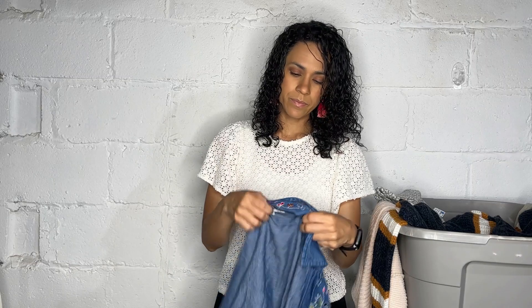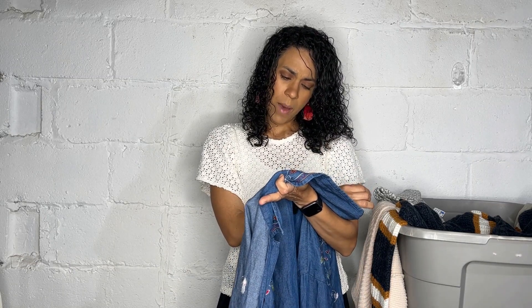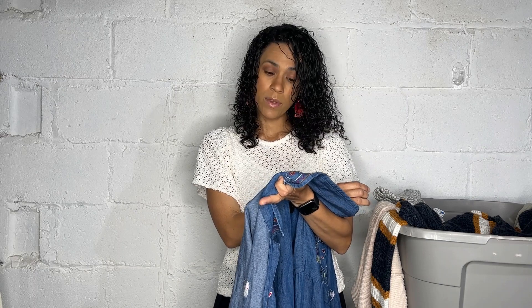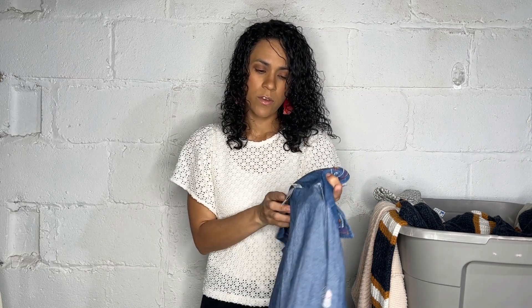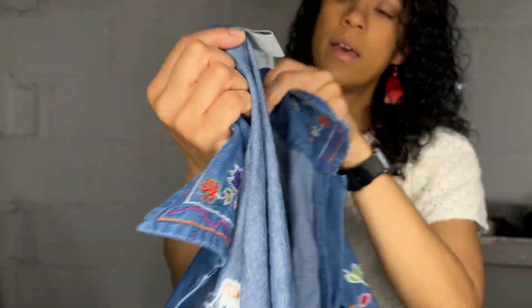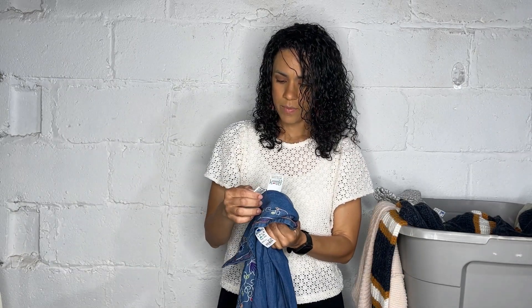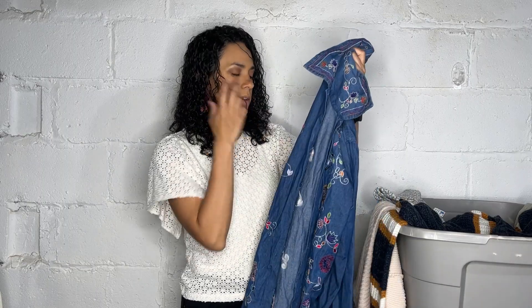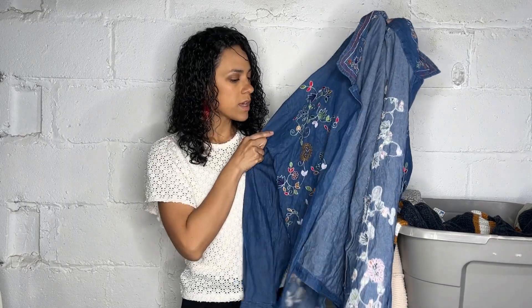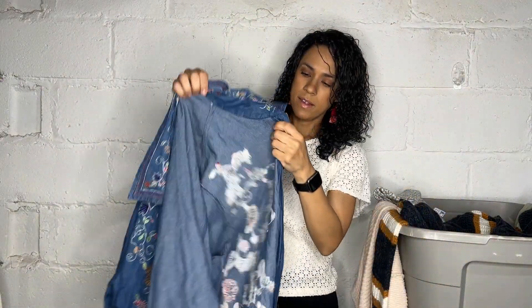I picked this up on style. The brand is Haband with an exclamation point — size XXL, and I'm not sure if it's vintage, maybe it is. It's a denim chambray shirt and it has all these embroidered flowers on it. Based on that I got it — I just thought it was very pretty.